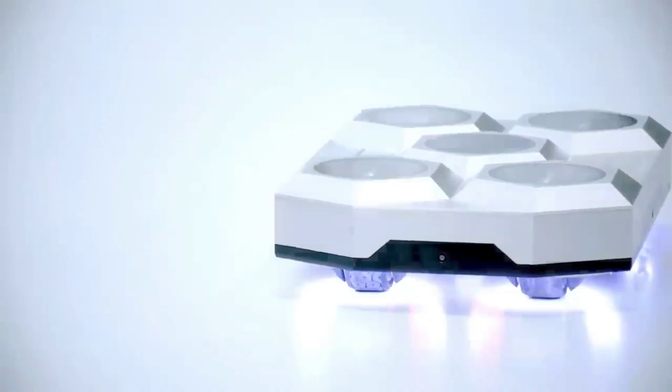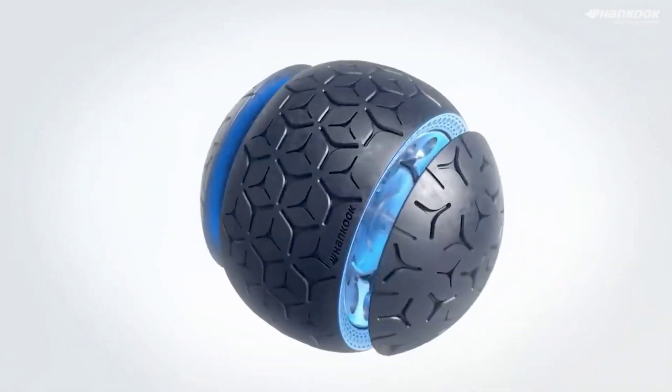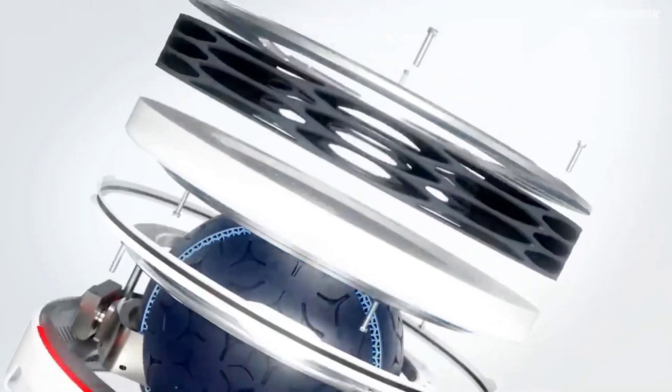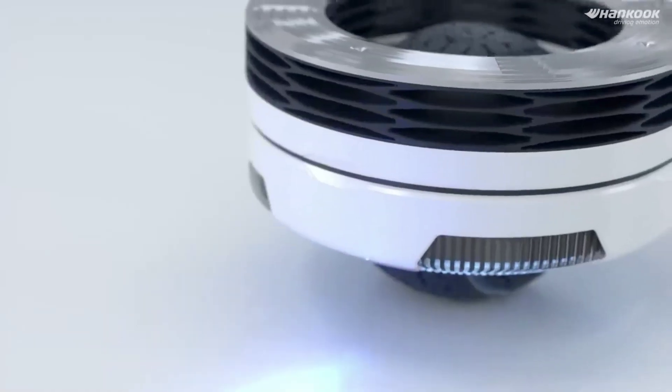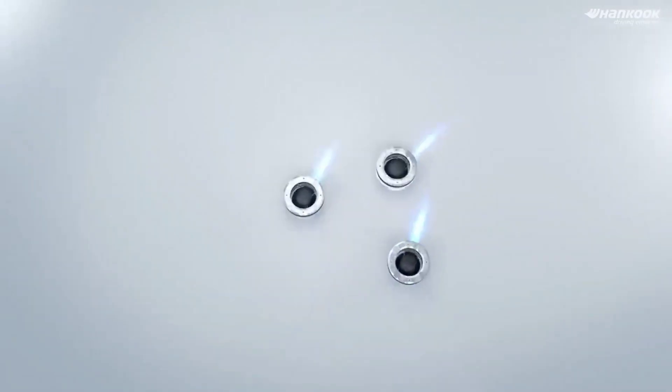Number three: Wheelbot. Hankook Tire, a South Korean tire giant, also demonstrated their creativity with their latest invention — an omnidirectional wheelbot. Working prototypes of this future mobility vision are already being showcased at exhibitions. The company believes that their wheelbots will be suitable for asphalt, off-road terrain, and even indoor environments.